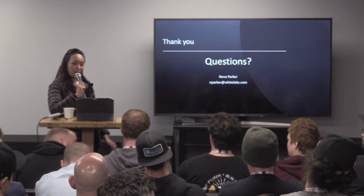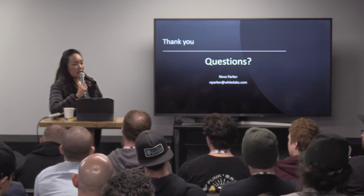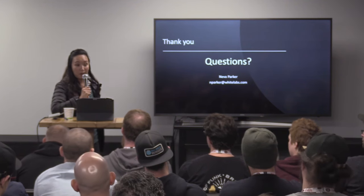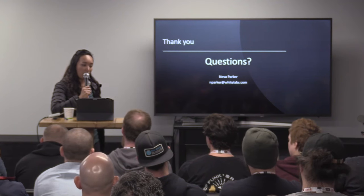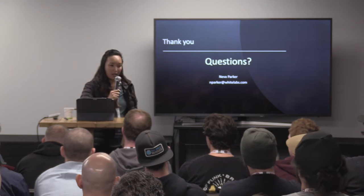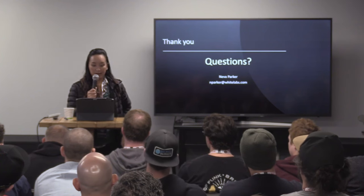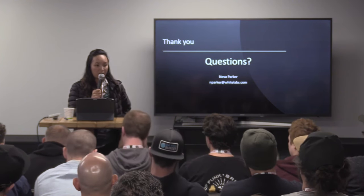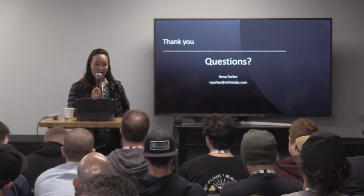On Brettanomyces storage recommendations: Brettanomyces generally lives longer than Saccharomyces yeast, so viability-wise it actually stores for a much longer period of time in our experience. I would say keeping things very similar — less than 6% alcohol, maintaining it without oxygen. Very similarly handled. Not too many differences, luckily.